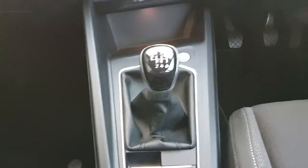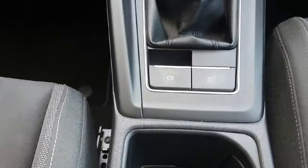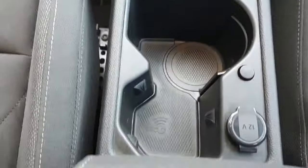Here's your 6 speed manual gearbox with the stop-start button for the engine, your parking brake and auto hold, along with some cup holders and an armrest.